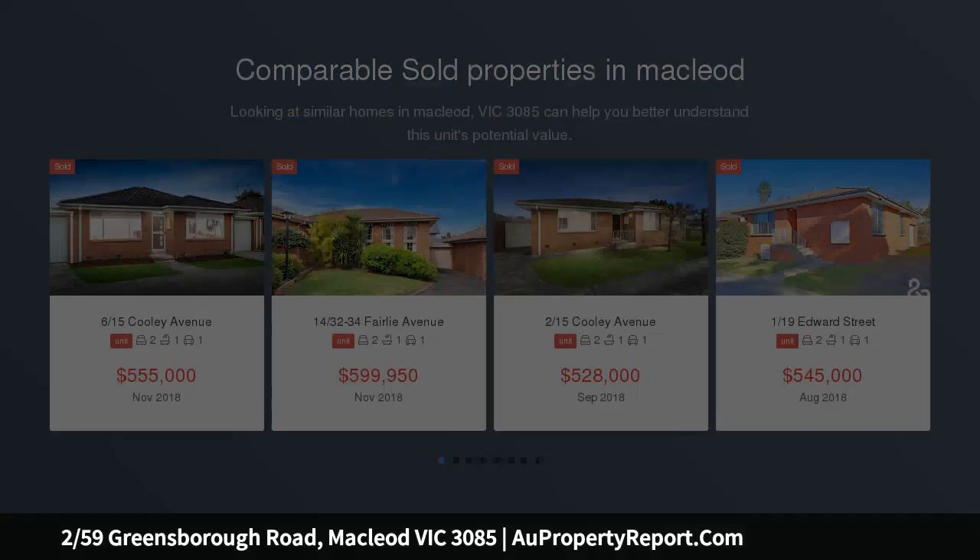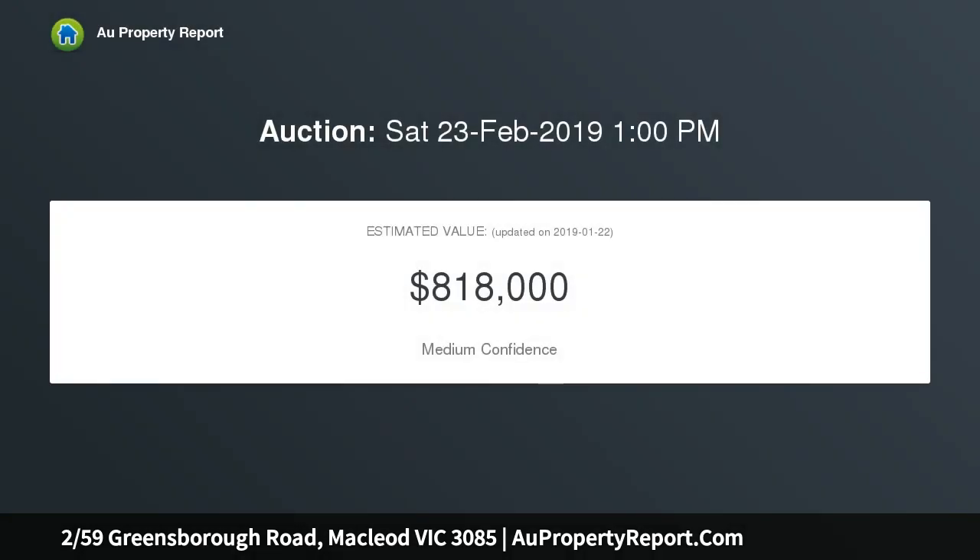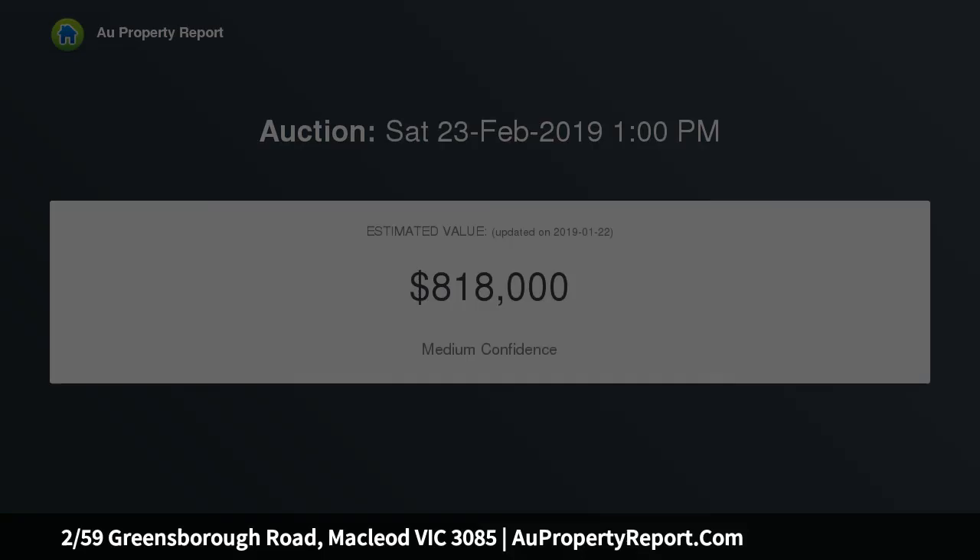This single level McLeod home is set at the rear of a block of only 2 units and has no associated owners corporation fees. The light and inviting lounge with cathedral ceiling comes with split system heating and cooling. Enjoy the view to your courtyard from the kitchen and meals area.